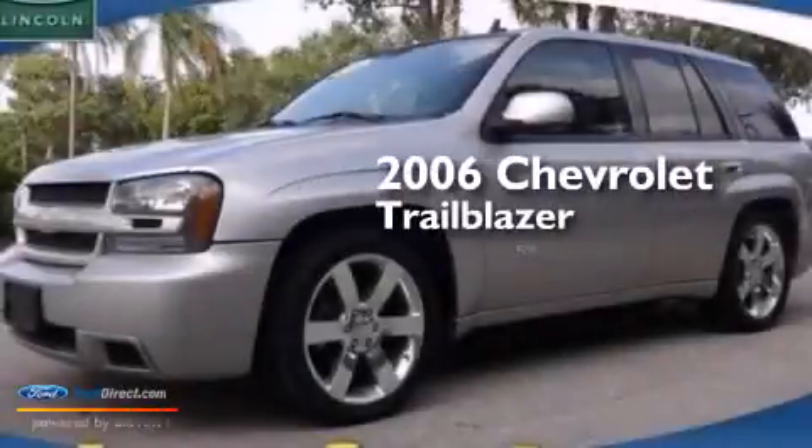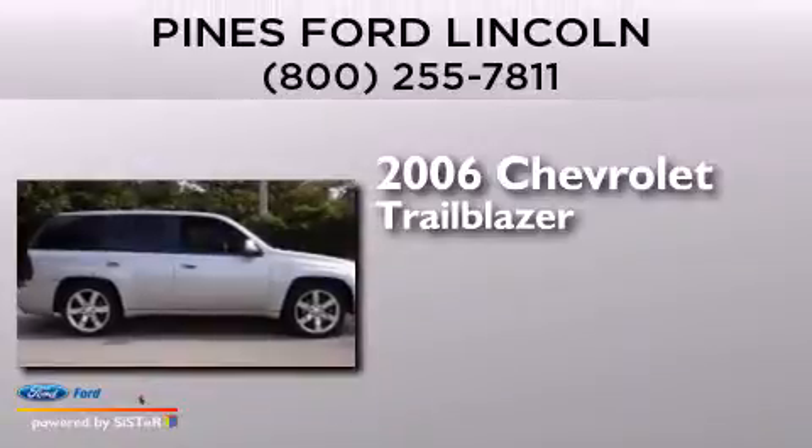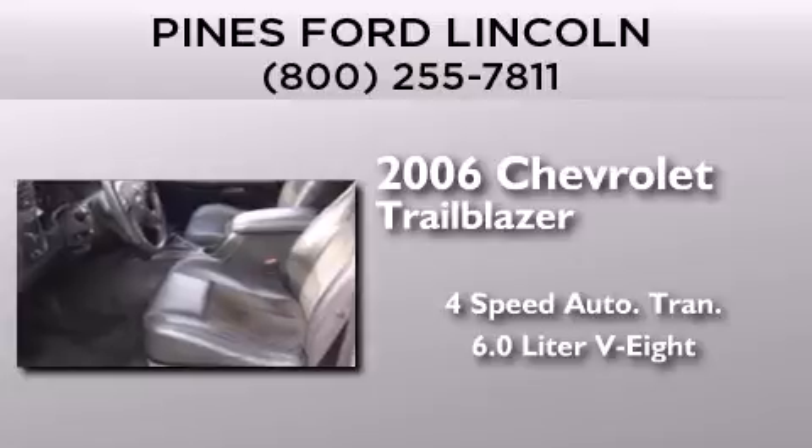This is a 2006 Chevrolet Trailblazer. This SUV has a four-speed automatic transmission and a 6.0 liter V8.